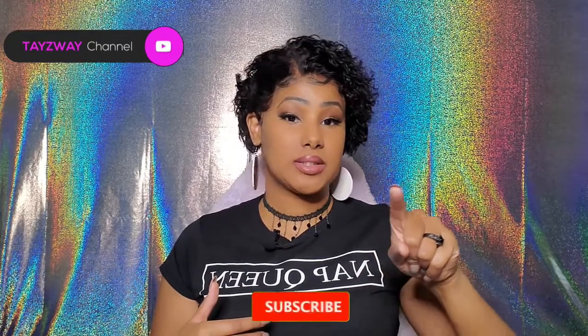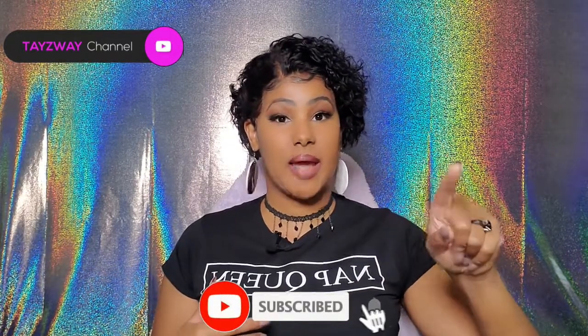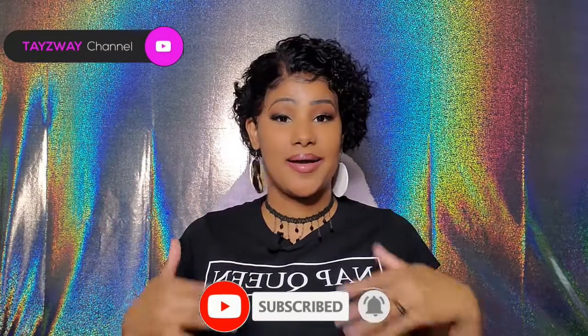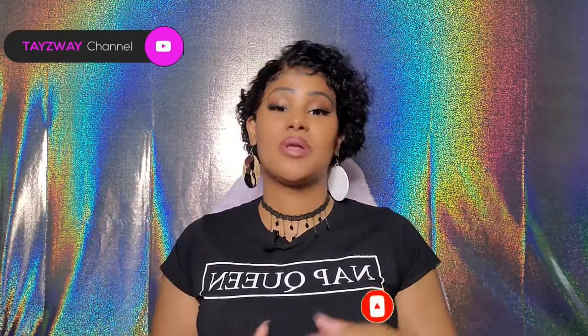For those of you who haven't joined the family, do me a solid one time for the one time — hit that subscribe button, go ahead and slide your finger to the right and tap that notification bell so that you're notified every time I upload a video. I'm going to say thank you in advance, cause I already know y'all about to hold me down.